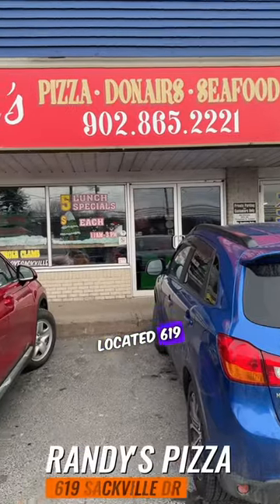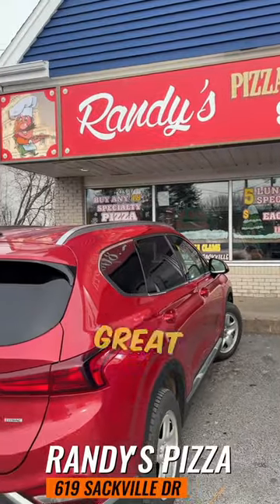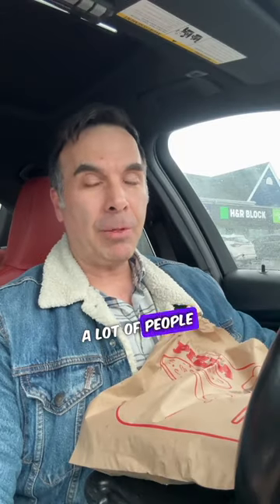Huge slice! Randy's Pizza is where I'm at next. They're located at 619 Sackville Drive. I've heard a lot of great things about Randy's Pizza. A lot of people recommended this place. I hear that it's one of the best places to grab pizza here in Sackville, so we'll see.